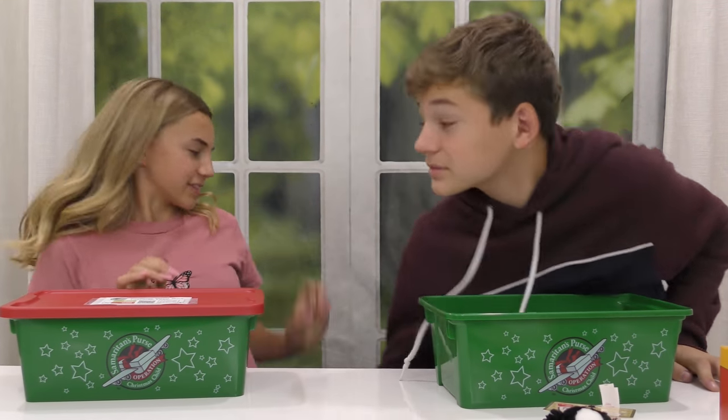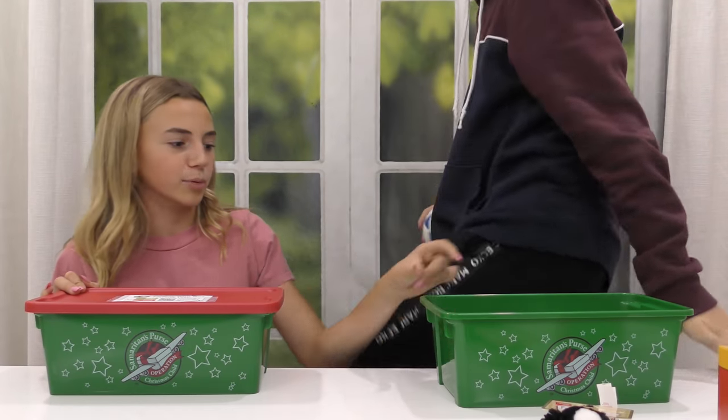I remember when Tyler was picking this out, I was like, Tyler, is that gonna fit in your box? He's like, yeah, it'll fit, the boxes are big. And it like bulges up.